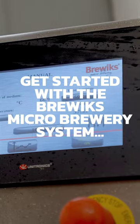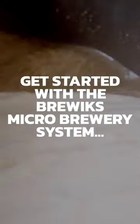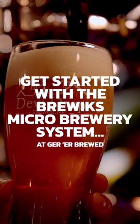Get started with the Brewwix Micro Brewery System today at Get A Brewed, the one-stop brew shop.